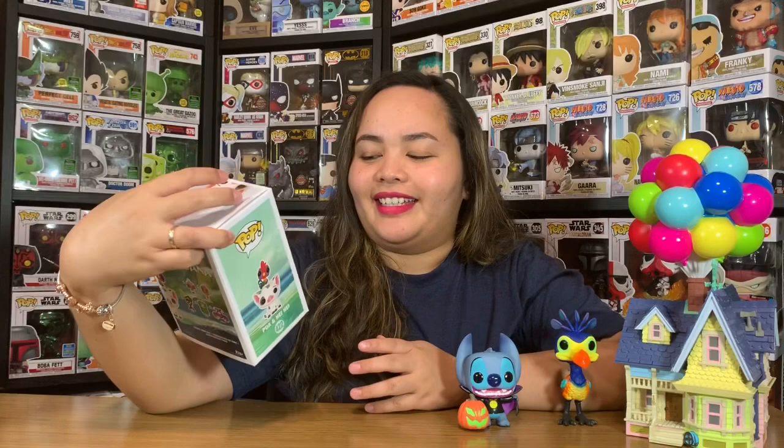And also - whoop - he can stand on his own! There you go, I thought he wouldn't stand. And the next item we have here is the two sidekicks of Moana - it's Pua and Hei Hei!